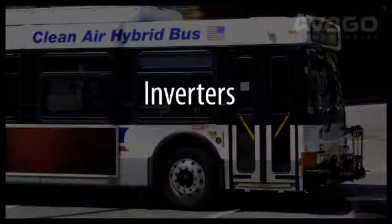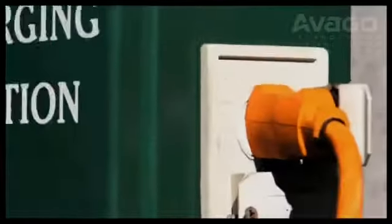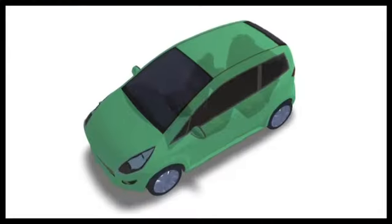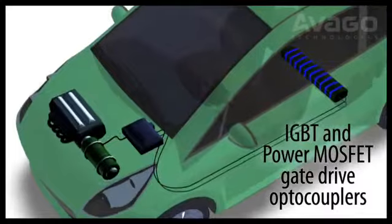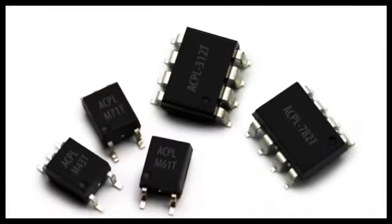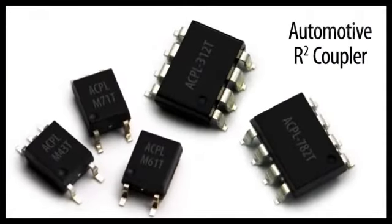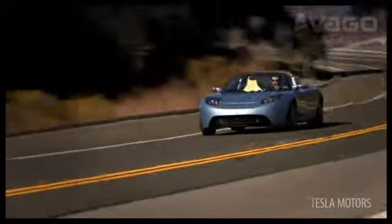Hybrid electric vehicles are one example of how innovative thinking results in energy resources being used in new and better ways. Inverters, battery chargers, and power converters are needed in cars, trucks, and buses powered by electricity. Avago's new IGBT and power MOSFET gate drive optocouplers and current sense components have been designed for both all-electric and hybrid electric vehicles. We also have a full line of automotive R2 coupler optocouplers qualified to AEC-Q100 and TS-16949.